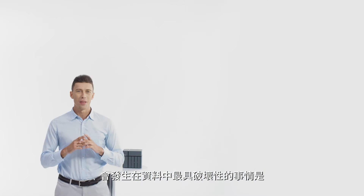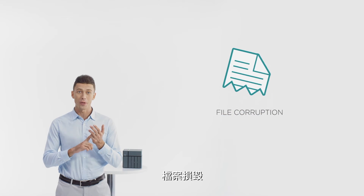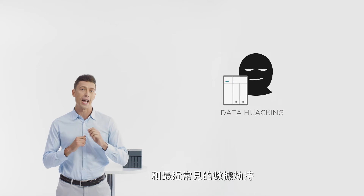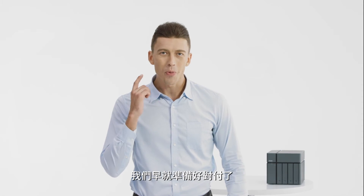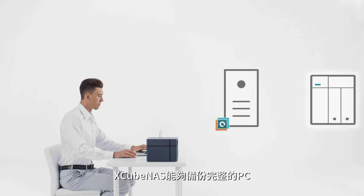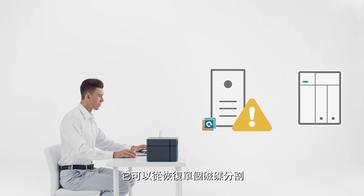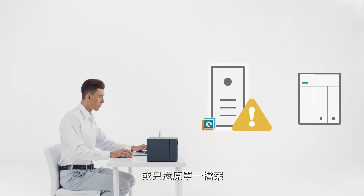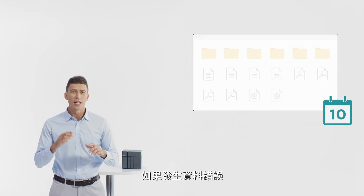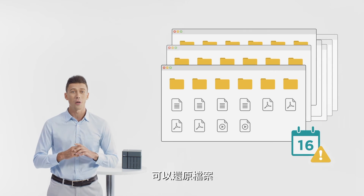Now let's talk about backup. The most devastating things to happen to your data are file corruptions, virus infections, and more recently, data hijacking. But we are prepared. Xcubenas is able to back up a full PC image. It can be recovered all the way from an entire partition or a single file if your computer gets a virus or its files are corrupted. If a data error occurs, the Xcubenas has a built-in snapshot function to roll back the data accordingly.